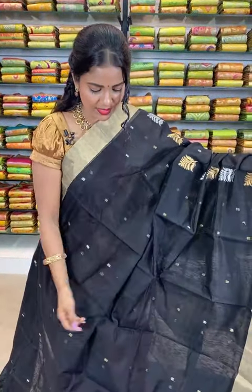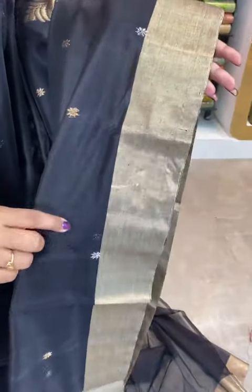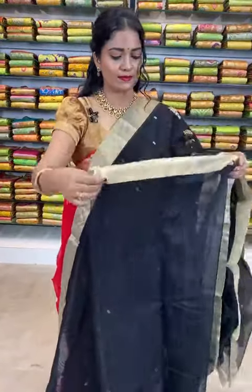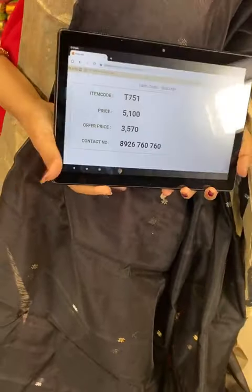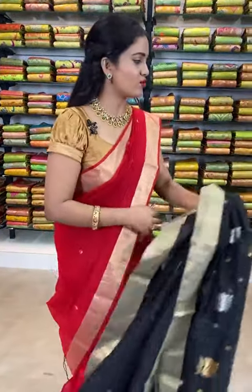Stunning black color saree — all over body it is a combination of silver zari and golden zari floral bootis. Coming to the border, it is golden zari border. If the major part of the saree is plain black, it suits very well to everyone. Coming to the pallu, combination of golden zari and silver zari florals and leaves. In the edge, golden stripes — very beautiful. Plain black color blouse with golden zari border. Saree code T751 — actual price ₹5100, after 30% discount it is ₹3570 only. I am showcasing Chanderi Sico sarees with flat 30% off in this live show — don't miss, stay tuned.